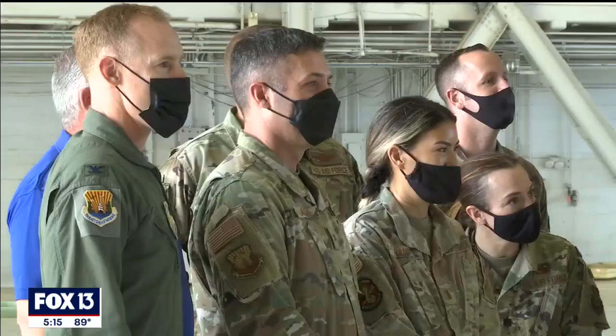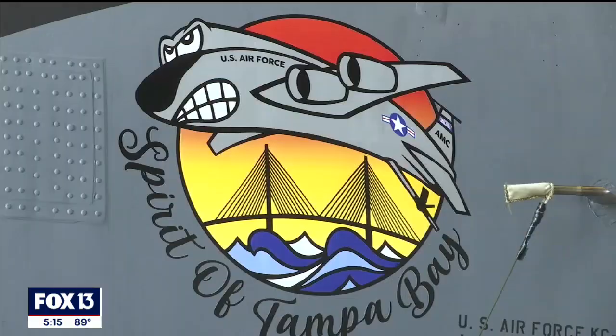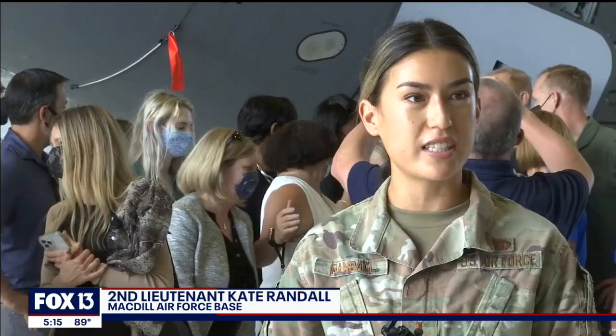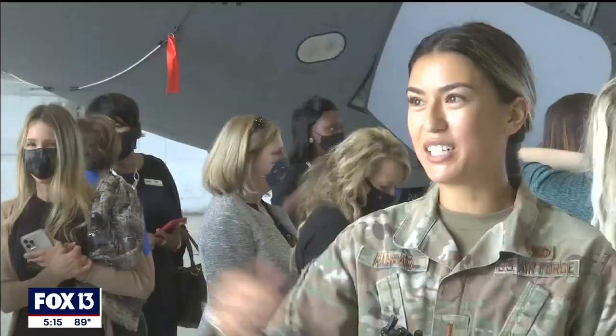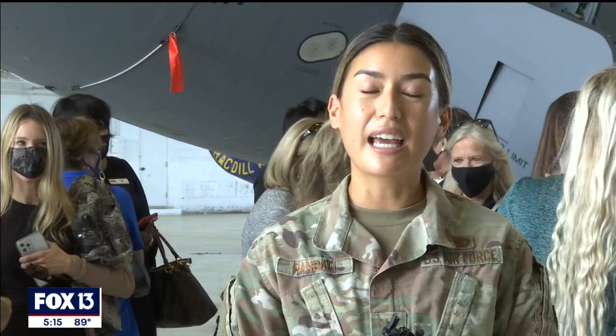Second Lieutenant Kate Randall, who sketched the design, said it took about a year and a half to get this approved. We came up with some preliminary designs. We had all of our maintenance group, which is like 600 people, all vote on which design they wanted best. Senior Mackenzie and I had a couple ideas that we played around with. I came up with a few sketches and then I took pictures of them, shot them out to the group and everybody voted on them.